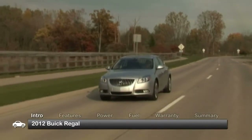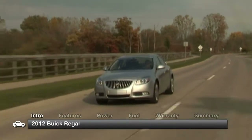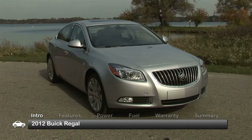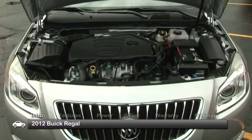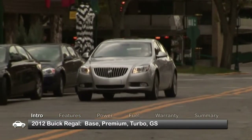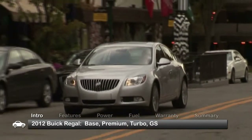Continuing its image transformation into 2012, the once sedate Buick Regal sedan boosts its youthful appeal with added flair, efficiency, and power. Available trims for the 5-passenger Regal are base, premium, turbo, and the range-topping GS.